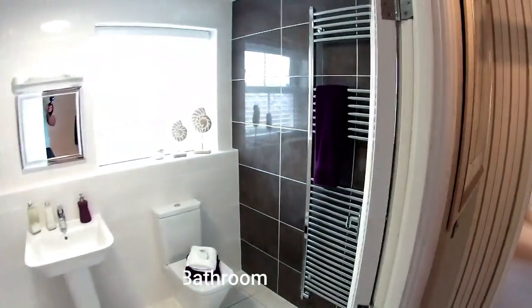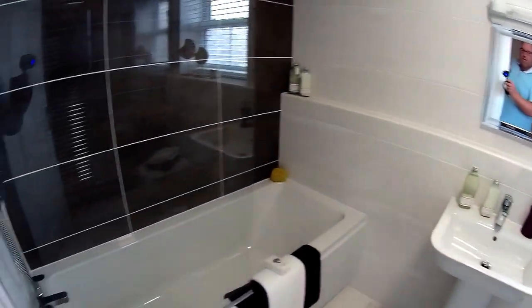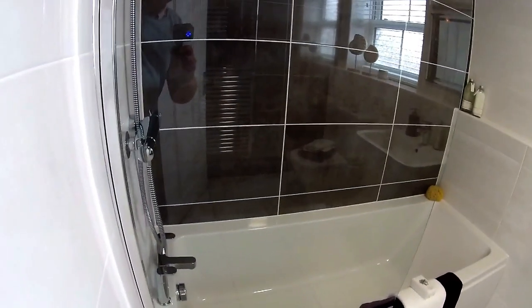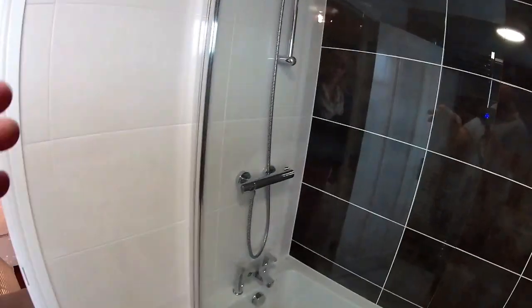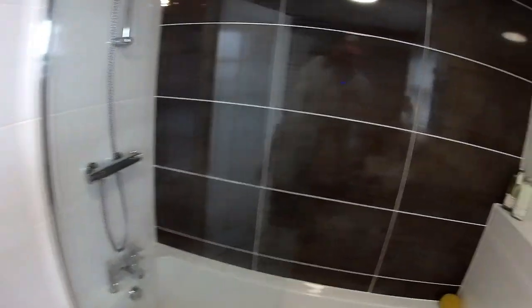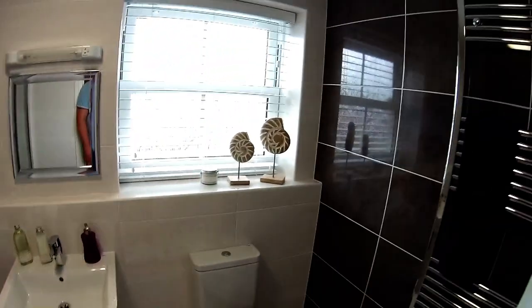Main bathroom — gosh, what a big size. You've got the bath there in the sumptuous surrounds, and within this you also get an independent shower. It's really good — it's impeccably tiled as well, with the ammonite details. It's beautiful.